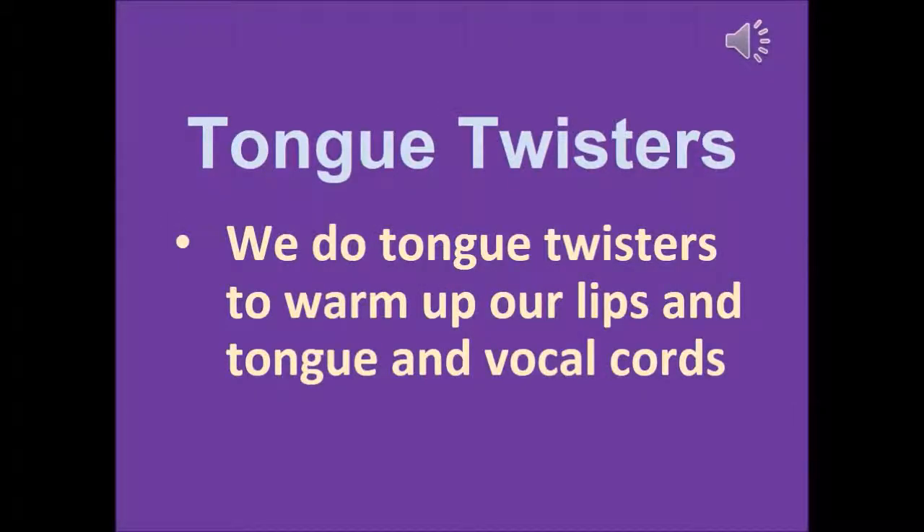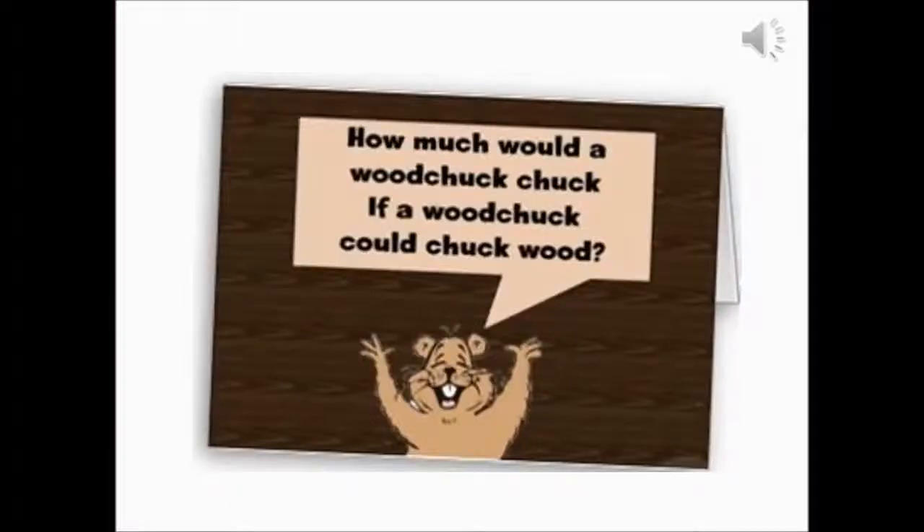This is the last really important warm-up that you should do: tongue twisters. We do tongue twisters to warm up our lips, tongue, and vocal cords. This is my favorite one that I was doing. It goes like this: How much wood would a woodchuck chuck if a woodchuck would chuck wood?